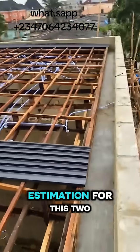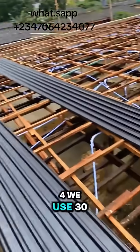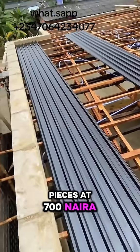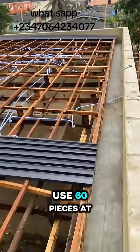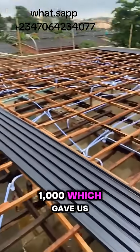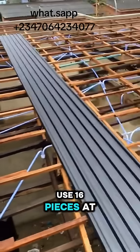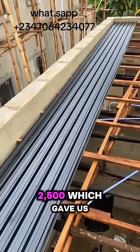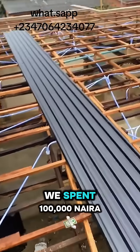This is the roofing estimation for a 2-bedroom flat. For the 2x4, we used 30 pieces at 700 Naira, giving us 21,000 Naira. For the 2x3, we used 60 pieces at 1,000 Naira, giving us 60,000 Naira. For the 3x4, we used 16 pieces at 2,500 Naira, giving us 40,000 Naira.